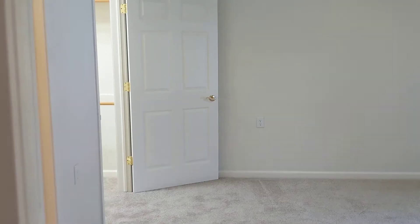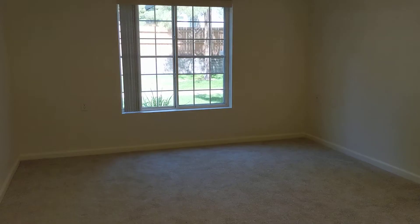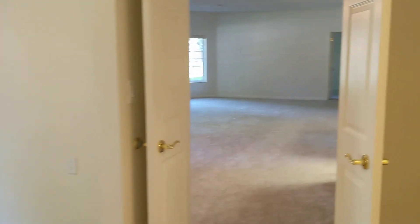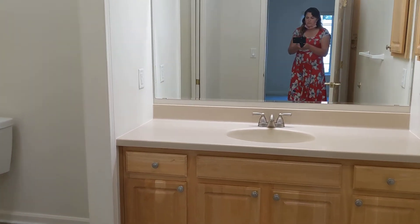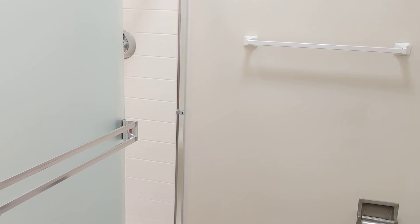Now we're walking into the second bedroom. Again, another large walk-in closet. Your bedroom. And then we're going to walk into the bathroom. Large vanity space, and a toilet and shower area.